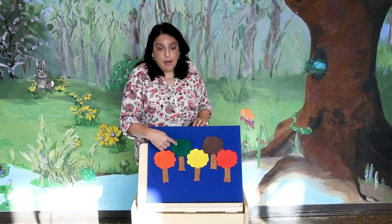I have a flannel board here, and we have little trees on it with different colors. These are the fall colors. Do you guys know the names of the colors? This is orange — naranja in Spanish. This is green — verde in Spanish. This is yellow — amarillo in Spanish. This is brown — café in Spanish. And this is red — rojo in Spanish.